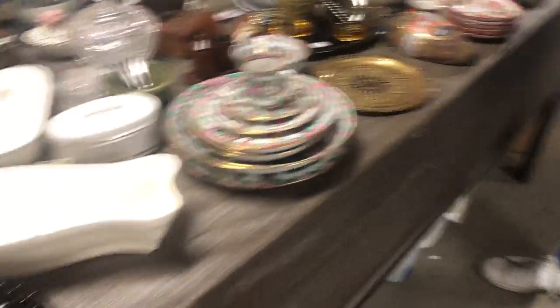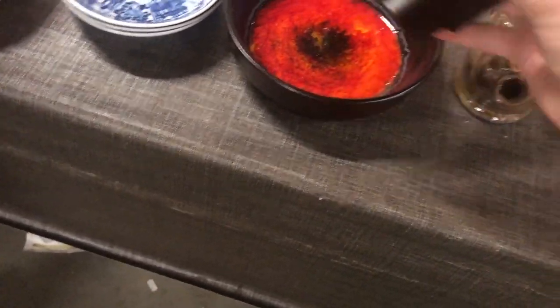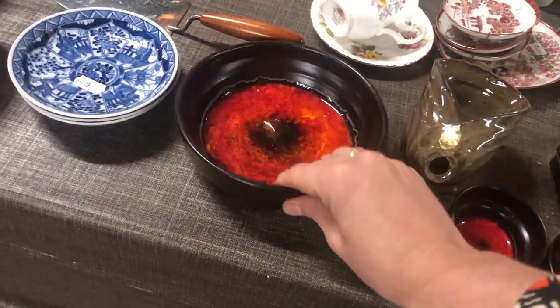I was kind of looking around the table, honestly a little bit overwhelmed because there was just so much stuff to look at. But these lava dishes caught my eye — they were not marked like this, but this probably is a vintage nut bowl with tiny little snacking bowls.